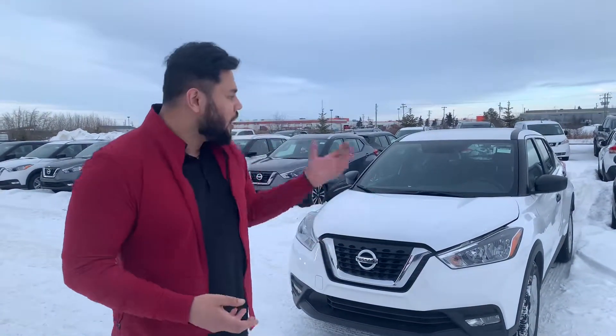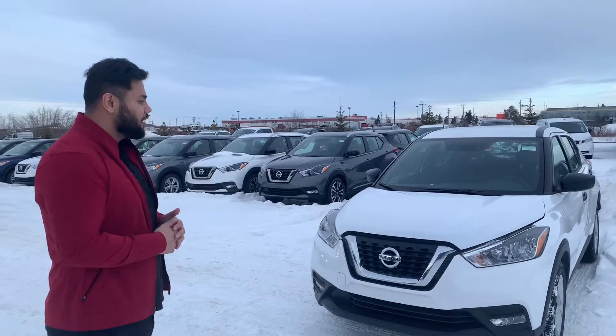Hello, how's it going? It's Aish with LA Nissan — I'm actually the one you've been texting back and forth. As I mentioned, I'm going to quickly send you a short personalized video on the Kicks that you sent your information on.